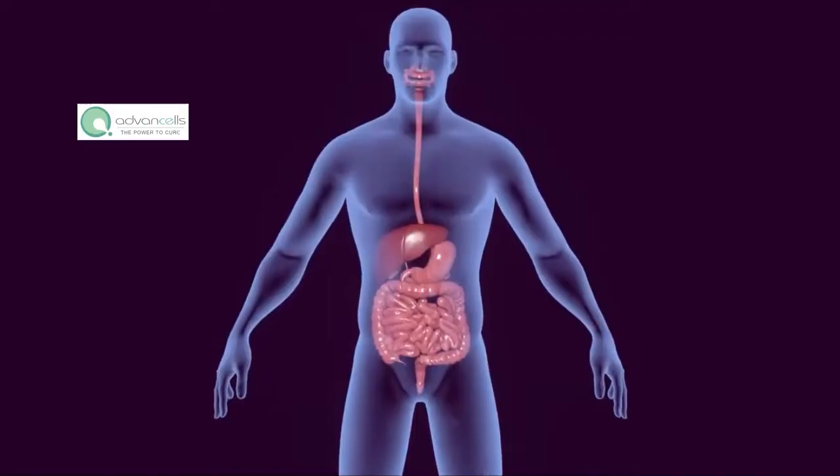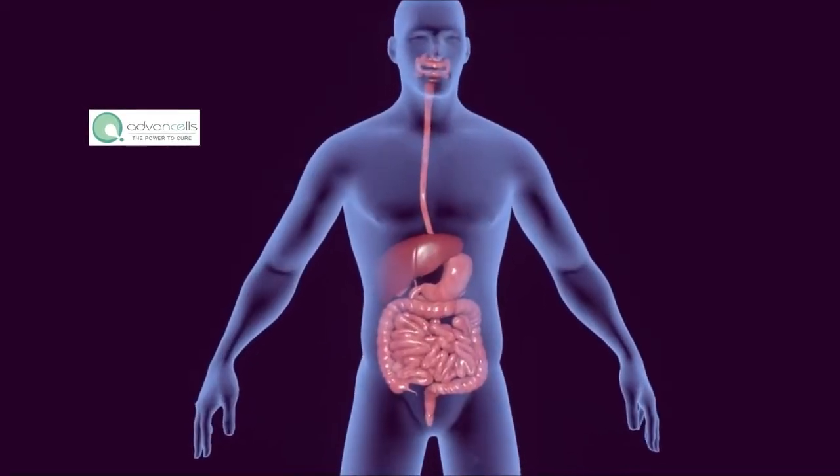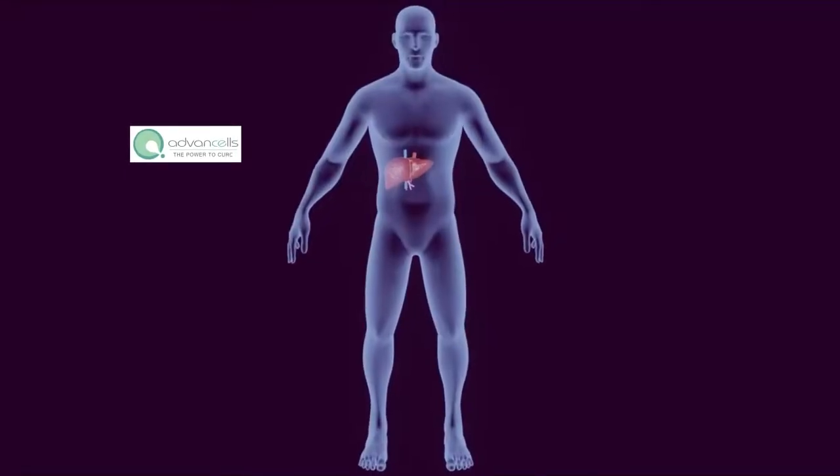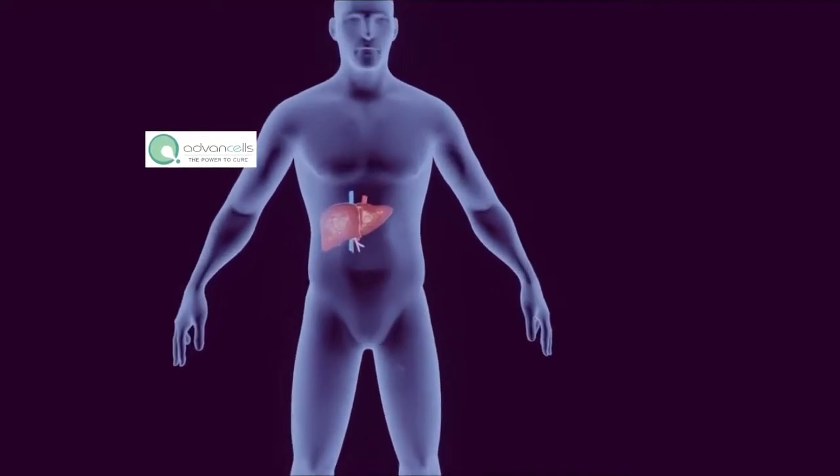Stages of liver cirrhosis. Liver cirrhosis is a progressive and irreversible condition characterized by the gradual scarring and damage to the liver tissue. The stages of liver cirrhosis are typically categorized as follows.